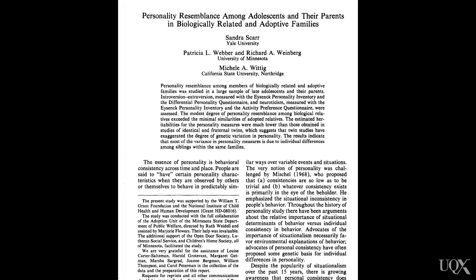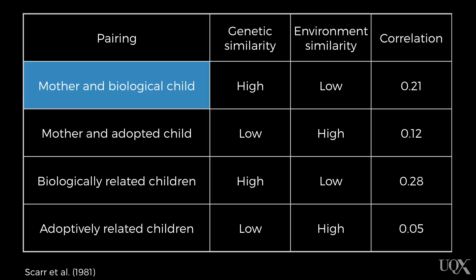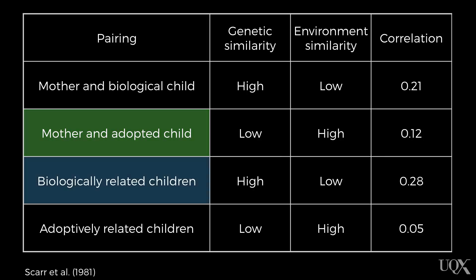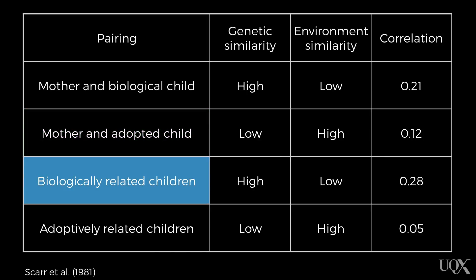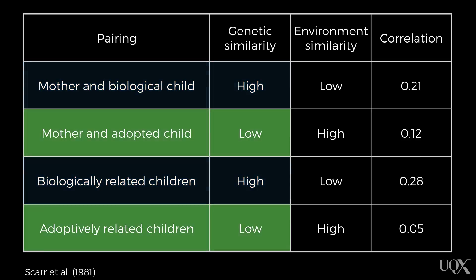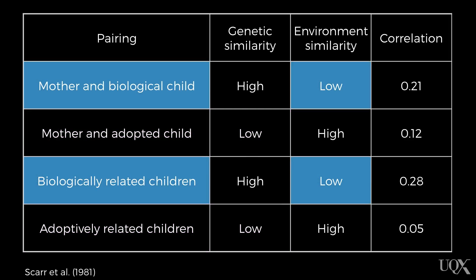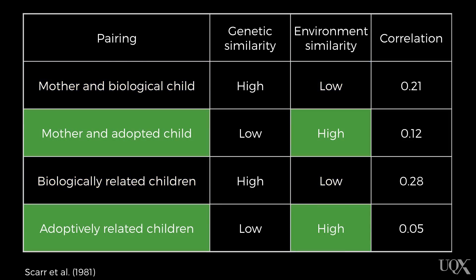Here's another set of data that supports the same conclusion, published by Scarr and colleagues in 1981. In this study, Scarr and colleagues compared the personalities of mothers and their children, as well as the personalities between children. For some mother-child pairs, the children were biologically related to the mother, while others were adoptively related. For the pairs of children, some were biologically related to the other children, while others were adoptively related. The pairs who were biologically related were high in genetic similarity, while those who were adoptively related were low in genetic similarity — and in terms of environmental similarity, it was the opposite. If they were biologically related to their mother or sibling, they grew up in a different environment; if they were not biologically related, they were adopted into the family and grew up in a similar environment to their adoptive mother or sibling.